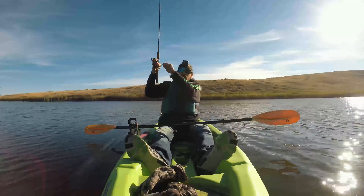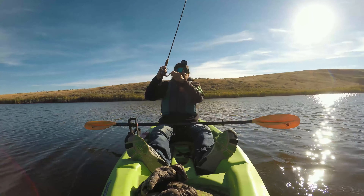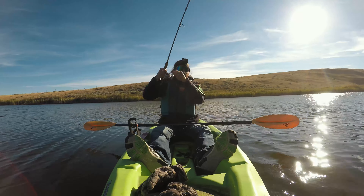Oh my gosh, it's bigger — it's a big one! Oh, it's a nice one. What a beautiful thing. In this video we are doing some late fall trout fishing for some rainbows out here.